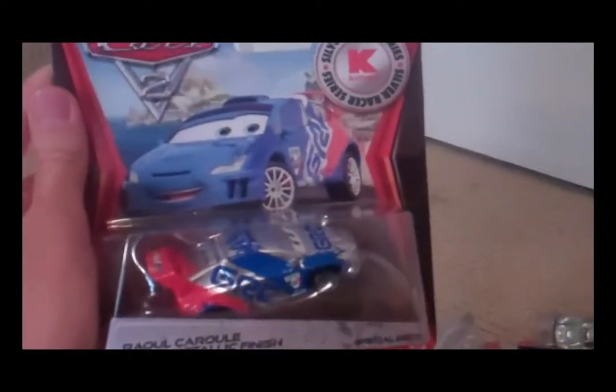Here are the new cars. They just come sold separately. As you can see, Raul, instead of a fully blue hood, has some silver on him.